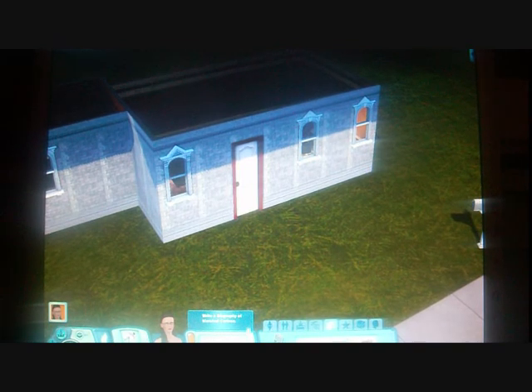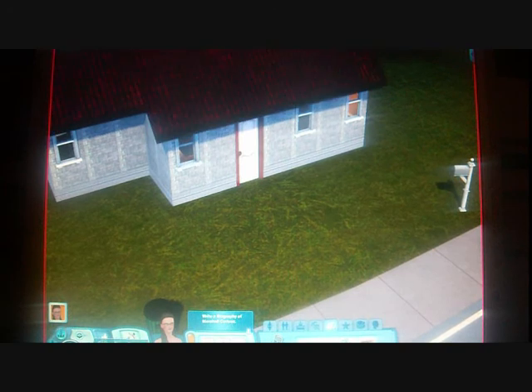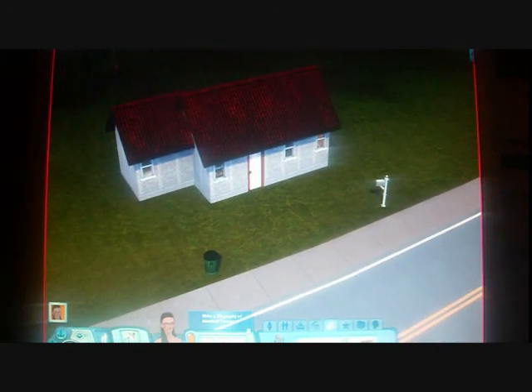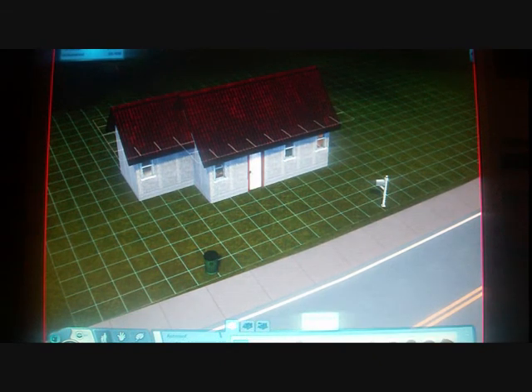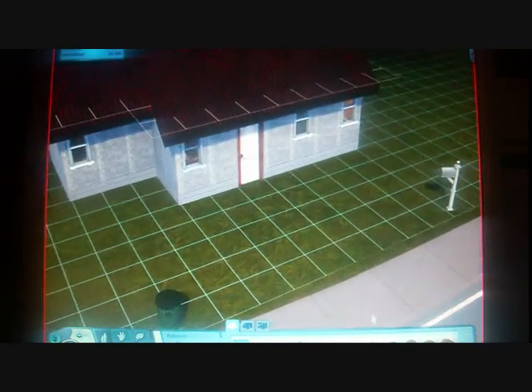Since the last video she has actually become a vampire and she has her own little vampire house. So this is what it looks like at the moment. I think I'm actually going to change the roof of the house. This house was actually inspired by a medieval style.